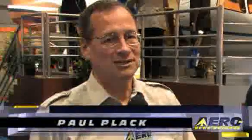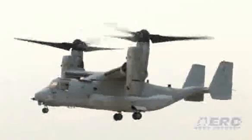Welcome to the floor of NBAA 2008. I'm Paul Plack, here with Don Barber, who is the Executive Director of Marketing for Bell Augusta Aerospace, and we're here to talk about the BA609 tilt rotor, which, if I understand correctly, is pretty much a civilian offshoot of the V22 Osprey.